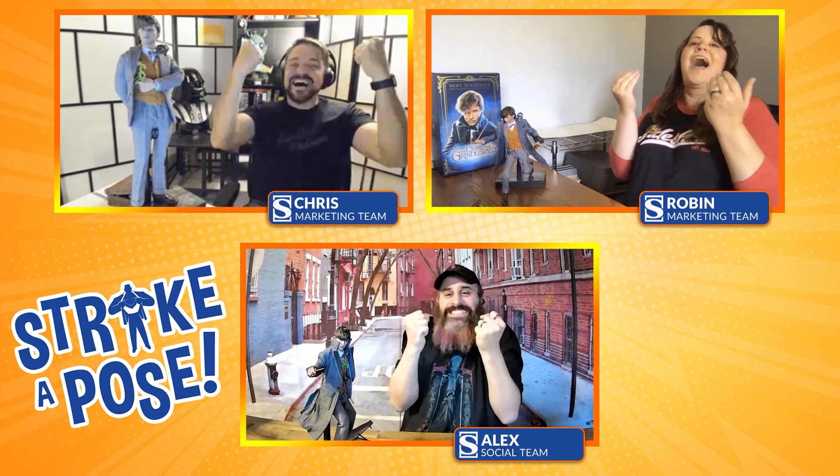The scores have been tallied, the results are in. Combined scores — probably the closest that we've seen on Strike a Pose. But there can be only one, and today's winner with a combined total of 22 points is... Chris! Chris, this goes to show you that sometimes going with basic and museum-style really does take it over the top. Job well done.